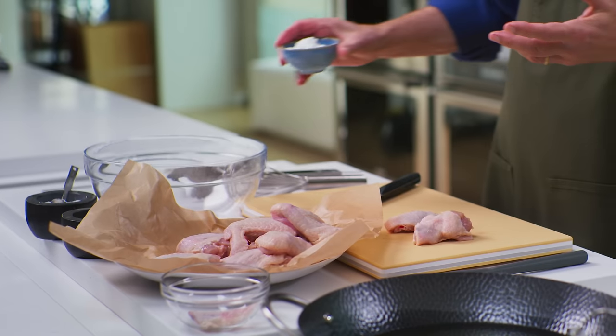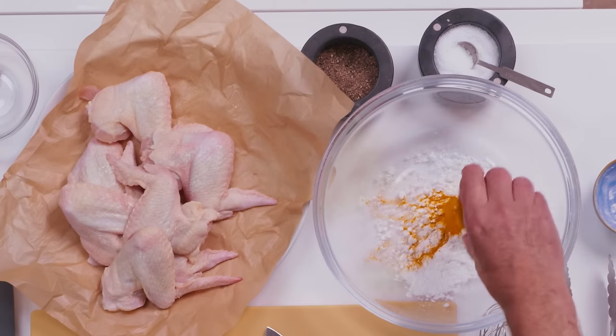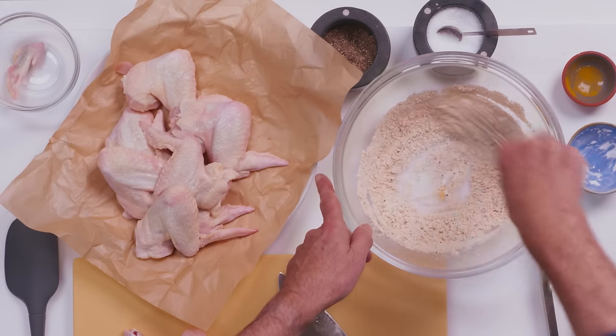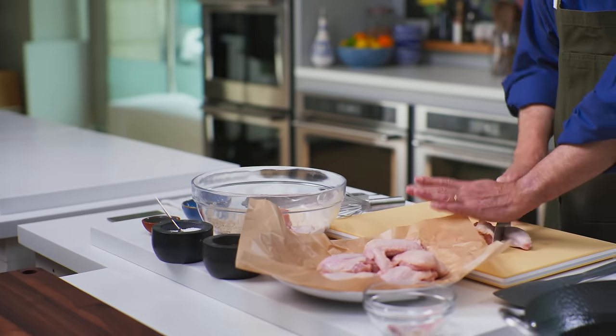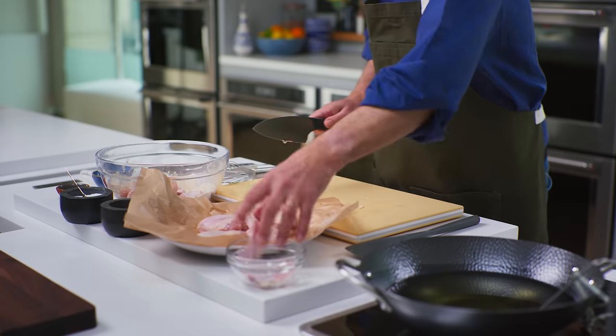He used potato starch — you could use corn starch if you like — and a little turmeric. That's not going to add much flavor since it's only half a teaspoon, but it might add a little color. Add a teaspoon each of salt and pepper. When you're cutting chicken, it's always good to figure out the joints, because it makes the cutting simpler.